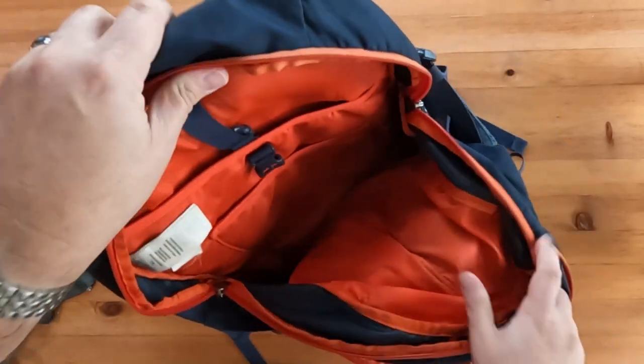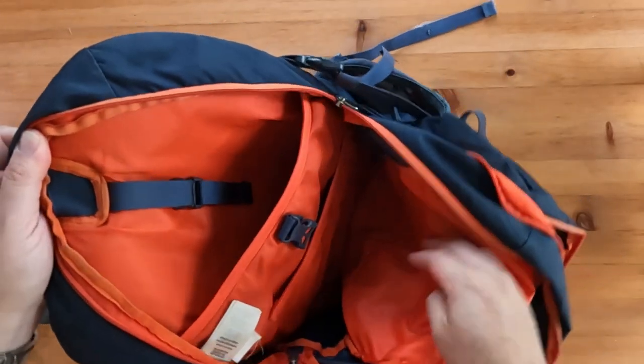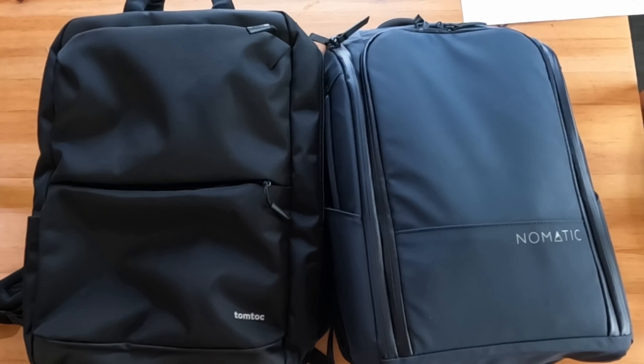I realized I wanted to keep this one as a day pack for hiking and have it ready to go when I need it. After months of research, I settled on two different brands: Tom Bihn and Nomadic.